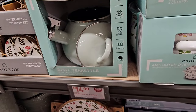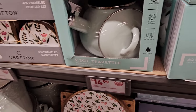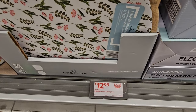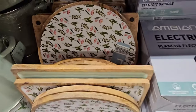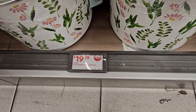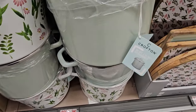We also have a Crofton tea kettle, 2.3 quarts for $14.99. We have the Crofton enameled wood serving tray in circle or rectangle for $12.99 with those nice prints. And a porcelain enameled stock pot, 12 quarts for $19.99 — in a pretty spring print or green.